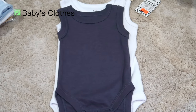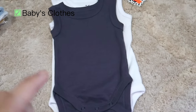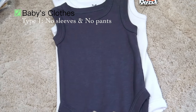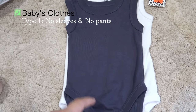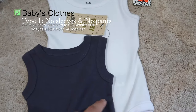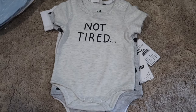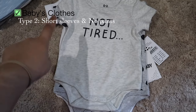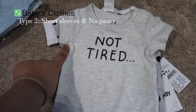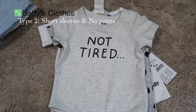First, you need baby clothes. There are a lot of types out there. The first I'm showing you is bodysuits with no sleeves and no pants — suitable for daily wear and for hot weather like here in Malaysia. Bear in mind, get newborn size 0–3 months and 3–6 months. The second type is a bodysuit with short sleeves and no pants — I'm getting a few pieces to keep the options open, about three to four pieces.